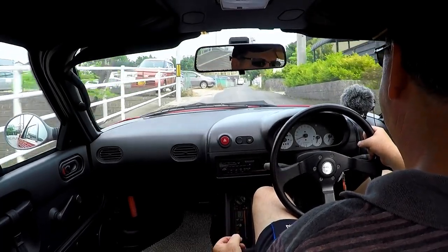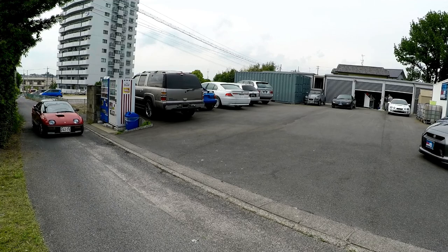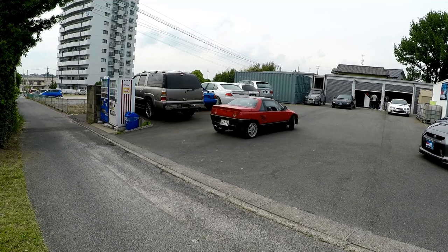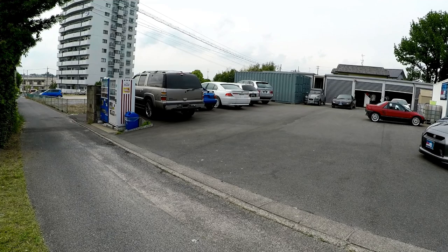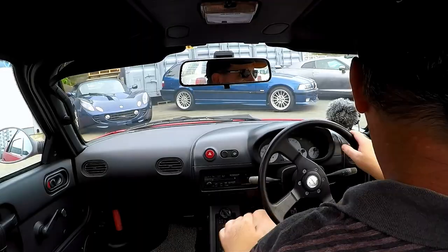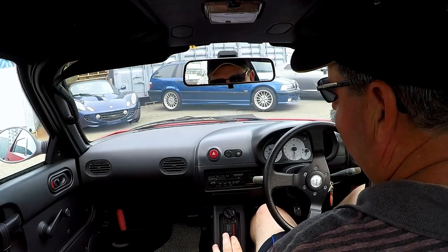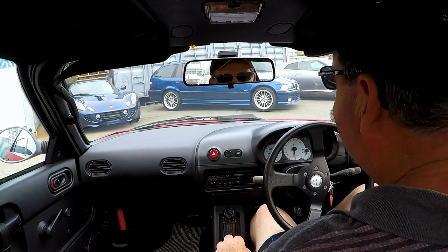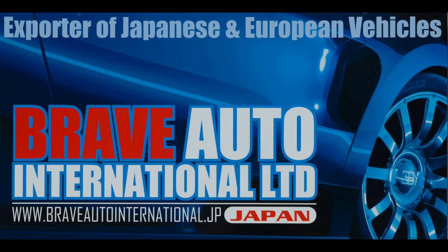Coming back up to the office now. Okay everyone, that was your Mazda — or AutoZam AZ-1, which is sold via Mazda but is actually made by Suzuki. See you next time. Thanks guys. Bye.